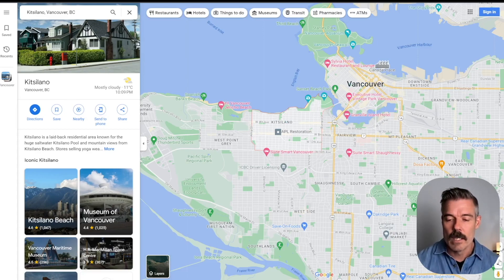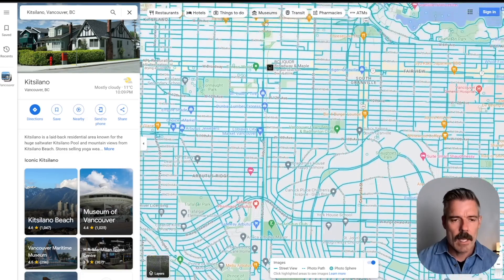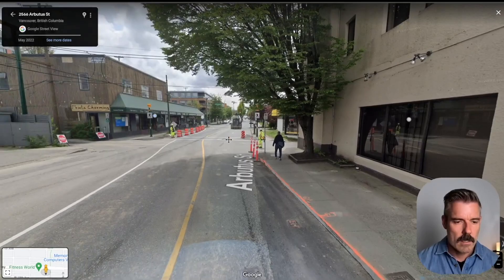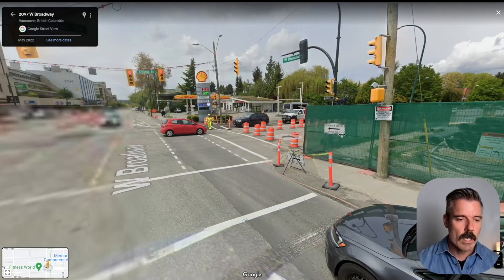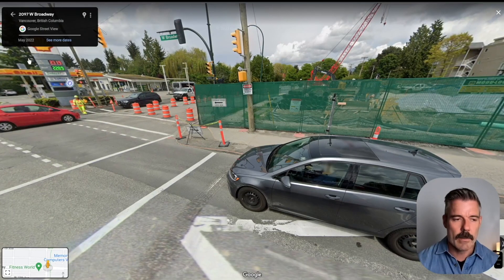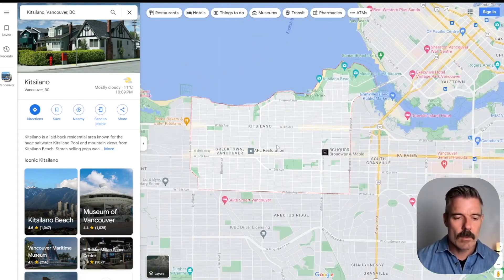You also have easy access to downtown Vancouver, and they are just building the new Broadway SkyTrain line right now. There it is — that corner is going to be the new SkyTrain station, and that's going to be the terminal of it right there. So Kitsilano is definitely a walkable neighborhood with a walk score of 92. Let's move on to the next one.